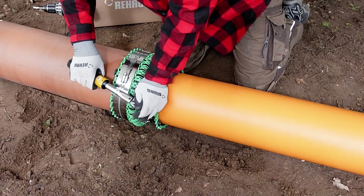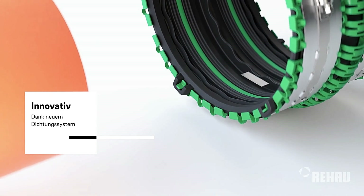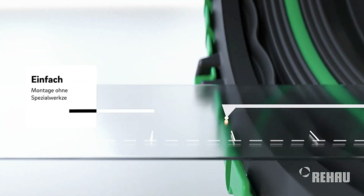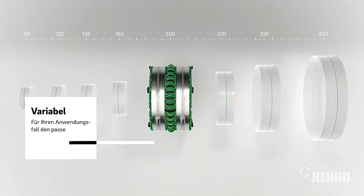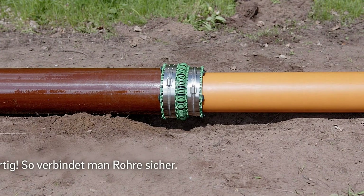Ideal for both large-scale infrastructure projects and smaller installations, the Our Connect Flex Plus ensures secure and efficient connections, saving time and reducing costs. Embrace the future of eco-friendly solutions with REHAO's Our Connect Flex Plus, and benefit from state-of-the-art technology in water and waste management.